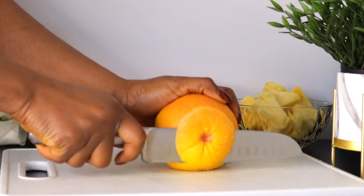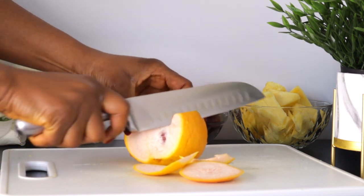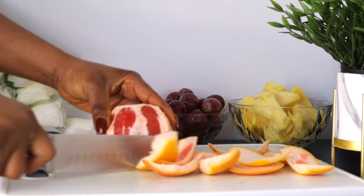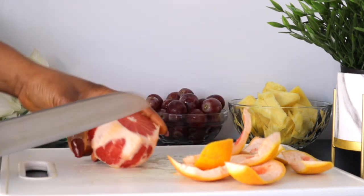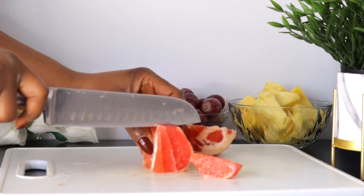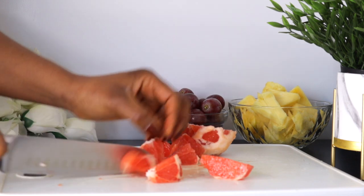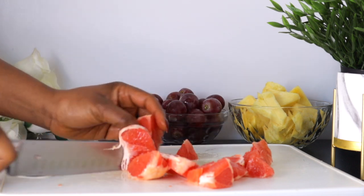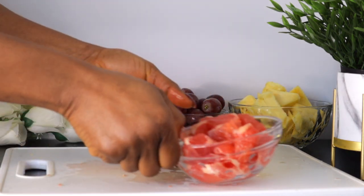The next ingredient we have here is grapefruit, and I'm using one grapefruit for this. If you don't have grapefruit, you can use orange, lemon, or lime — any of the citrus fruits will do. Grapefruit is packed with an abundance of vitamins and minerals. Vitamin C in grapefruit will keep your skin healthy by promoting collagen production, which helps improve skin elasticity while keeping you looking young and glowing. It also helps protect the skin against sun damage, aging, and inflammation, and grapefruit is high in water content which helps to keep your skin hydrated.